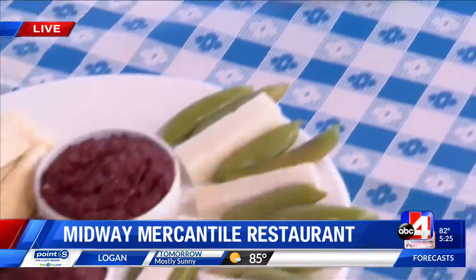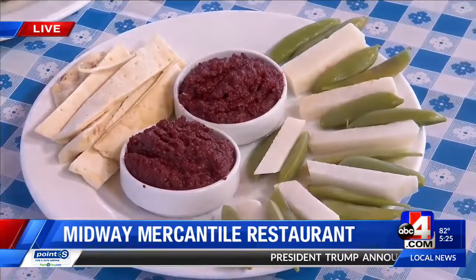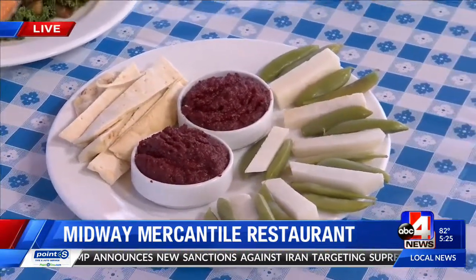And then there's this crazy thing here. Traditionally, a muhammara is made with roasted red peppers, but we've done it with beets. So it's a beet dip that's got some walnuts in it, some pomegranate molasses, a little bit of spice, and lemon juice. We have a stone hearth oven, so we cook the bread for that flatbread. These are some of our favorites.